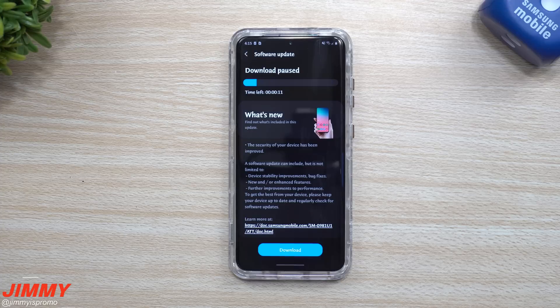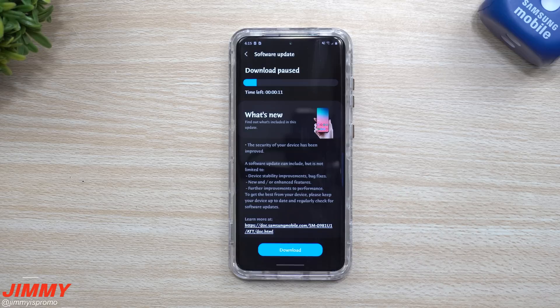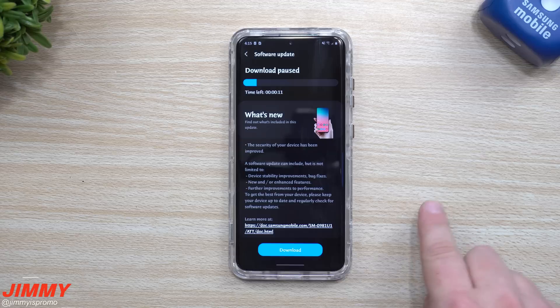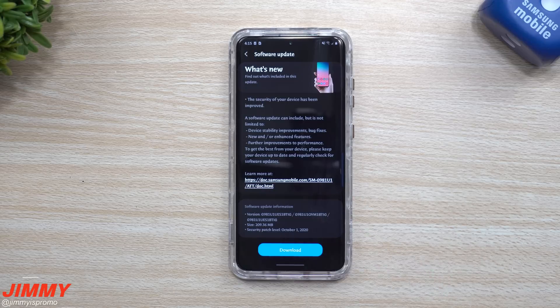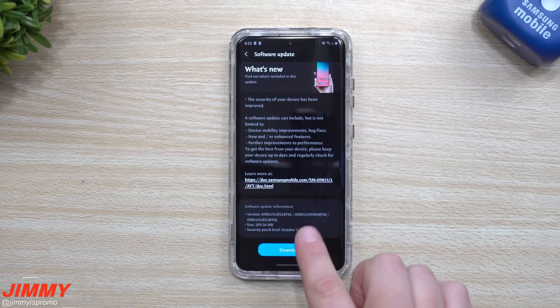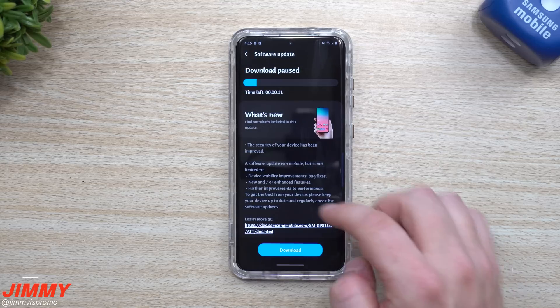Hey everybody, welcome back to Jamea's Promo. Today is October 9th and there is yet another Samsung software update being pushed out. This time it's on the Galaxy S20 — and the interesting thing is I just updated this one about three or four days ago. Scrolling down, you can see it's pretty small at 209 megabytes, and this one ends in BTIG, which is what this one is being updated to.